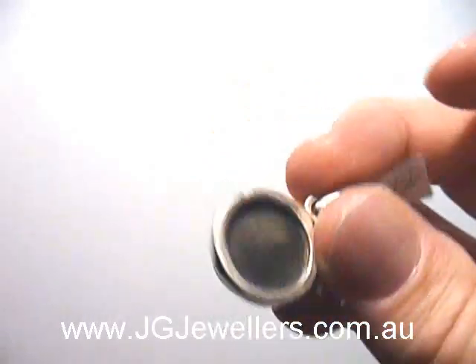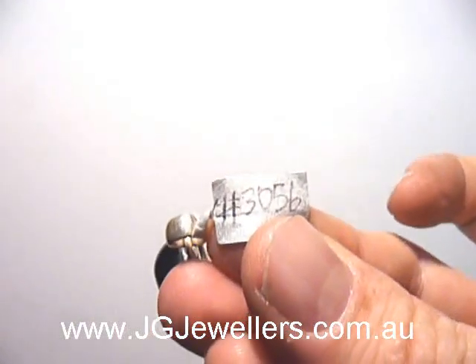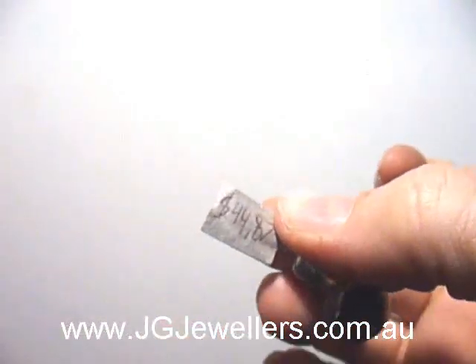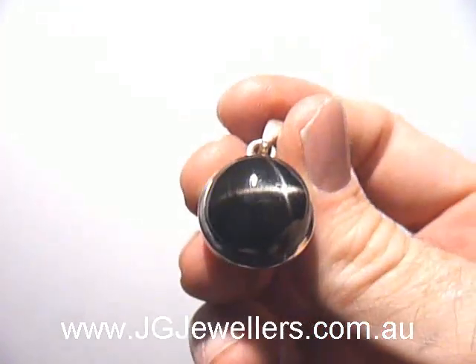Once again, completely natural, set in sterling silver. The website code is 3056, the price is $44.87, and you can find this item on our website at www.jdjewelbers.com.au.